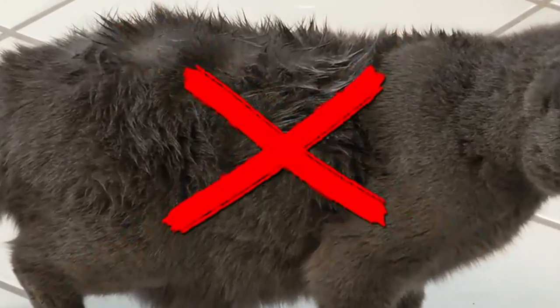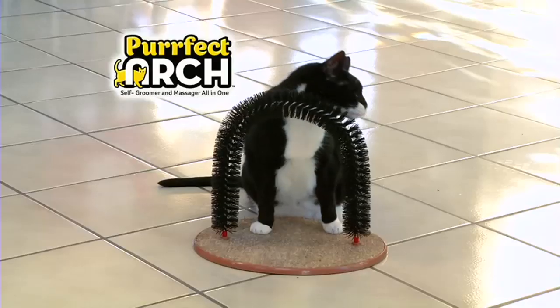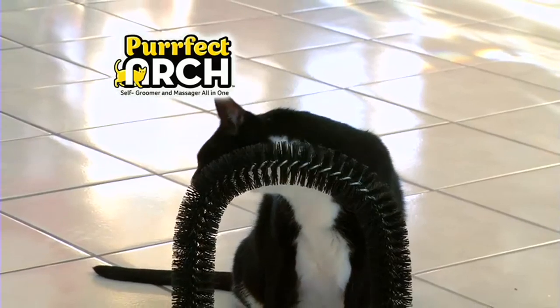If you don't groom your cat, her coat starts to matte. Then when she licks her coat, you end up with nasty hairballs. But Perfect Arch feels so good, your cat keeps coming back for more.